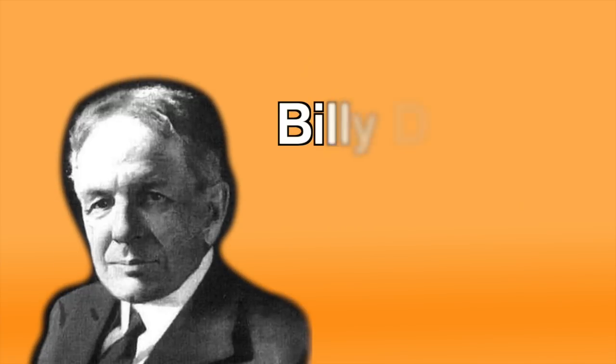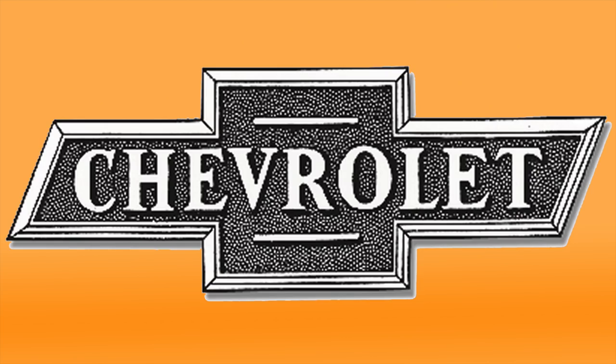Chevrolet. There are competing theories on this one, but Chevy's co-founder Billy Durant either copied the iconic bowtie from the wallpaper of a French hotel, or from a coal company from the early 20th century.